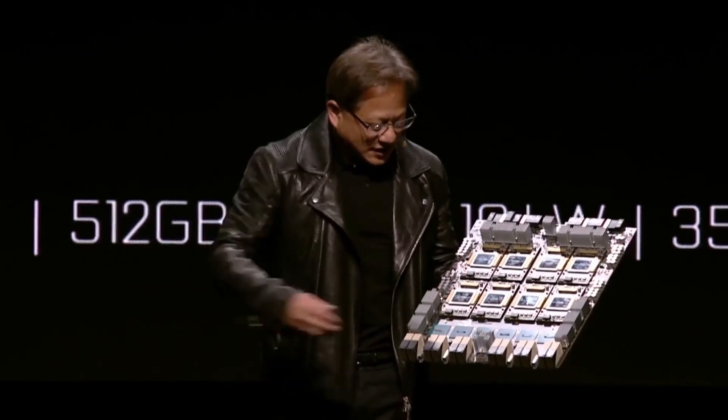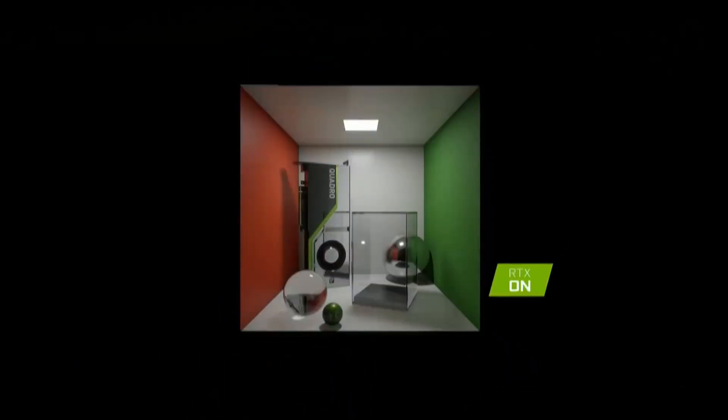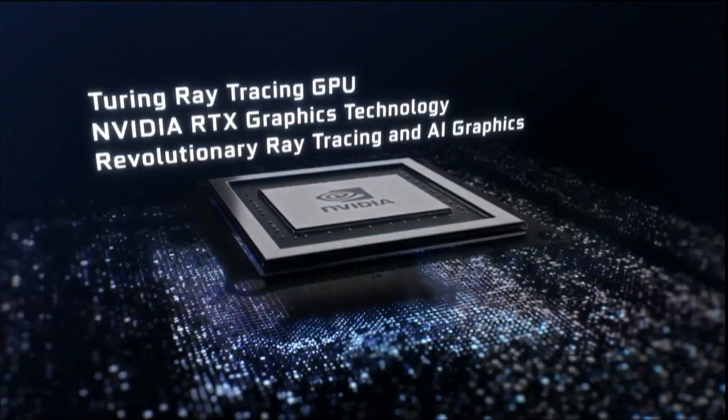It's a great card for work and play. NVIDIA's Turing architecture is the first of its kind to offer real-time ray tracing. Ray tracing dynamically renders light and shadows to give you ultra-realistic visuals like you've never seen before. Titan RTX also supports DLSS, an AI-powered technology that increases the fidelity of your games while also bumping up your performance.